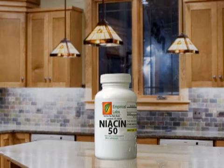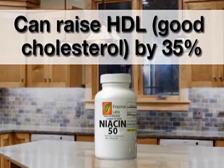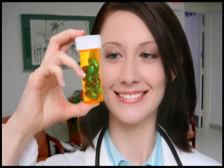Using niacin for cholesterol, however, involves much higher doses — up to 3 grams per day. Niacin is available both as a prescription and as an over-the-counter medication. It can raise HDL cholesterol by up to 35%, but even the over-the-counter version should be used under a doctor's supervision.